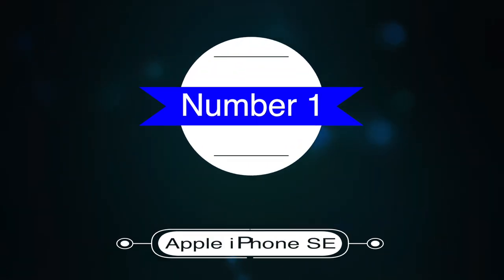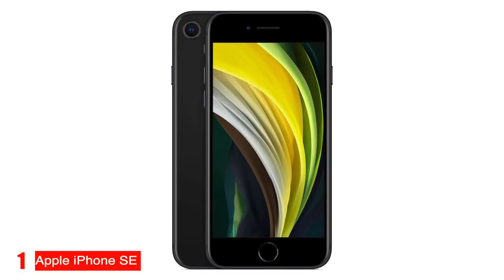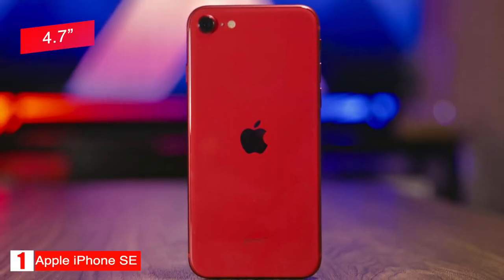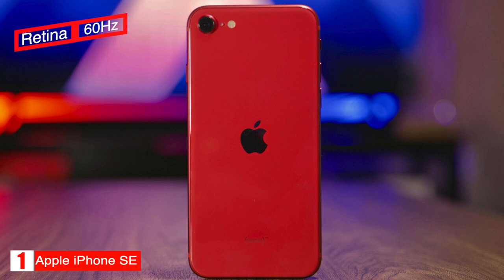Number one, best overall phone: Apple iPhone SE. The Apple iPhone SE tops our list as the best overall budget phone. It has a 4.7-inch, 1334 by 750, 60-hertz Retina display and weighs 148 grams.